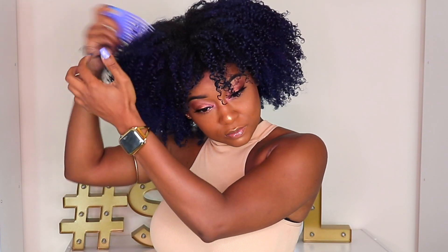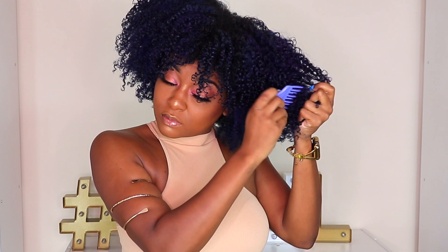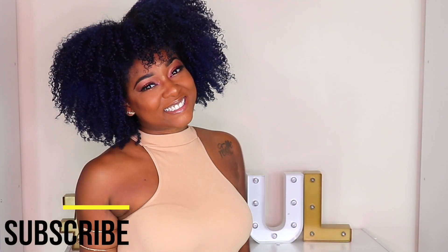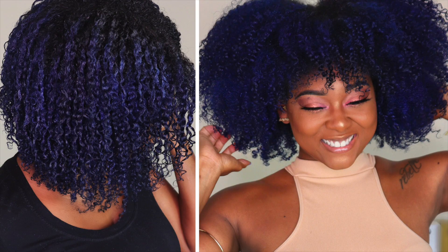Y'all have never seen my wash and go this shiny — this is going down as one of my best wash and go's in history. I'm so shook by these results. Look at the shine and definition, and there's no crunch. I'm really curious to see how coconut water and gel does on everybody else's hair, so I'm encouraging you guys to go try it and come back and let me know what happened. This is the best wash and go I've ever had. Let me know what you guys think and what your favorite wash and go combos are in the comments. Don't forget to subscribe, like, and comment before you go!